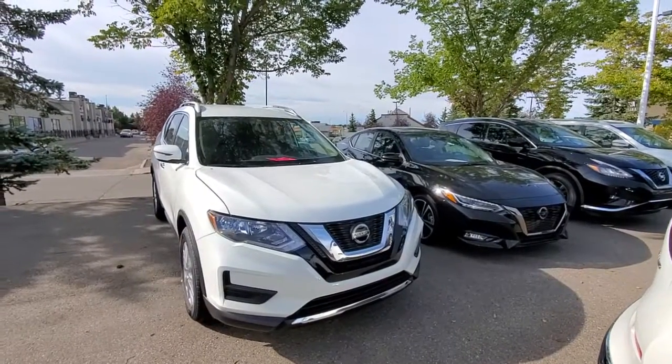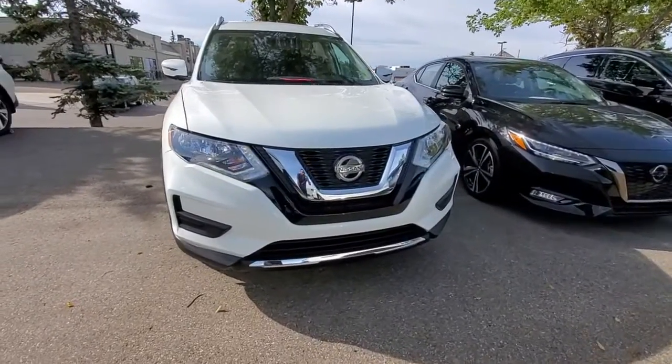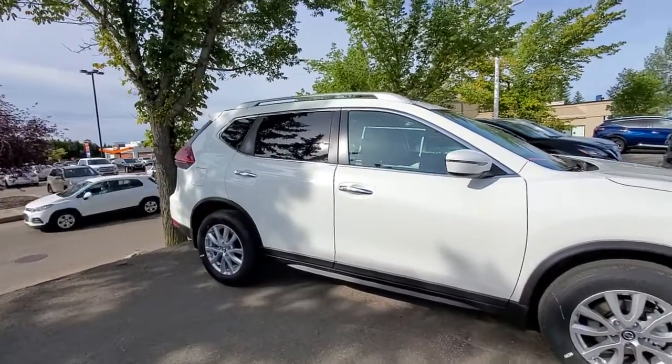Hi, Troy Harpiz here from Chevron Nissan. Here's a quick video on the 2020 Nissan Rogue S front-wheel drive. This one comes with the LED daytime running ring lights, front collision warning, and nice alloy wheels.